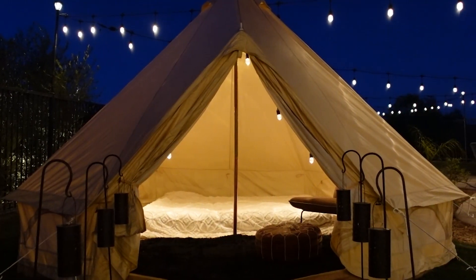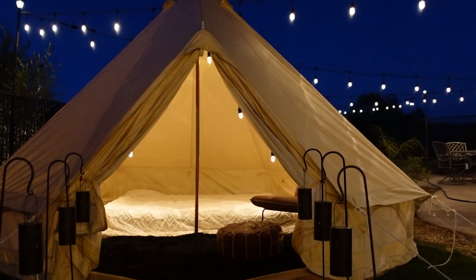Today we are building a backyard luxury camping tent and we're going to be spending the night in it. Everyone loves backyard camping, so we're going to show you guys the right way to do it. Let's get into it.